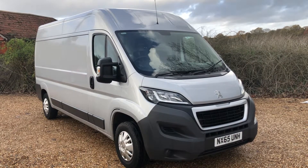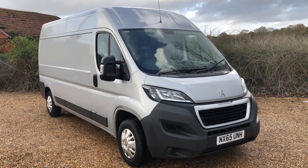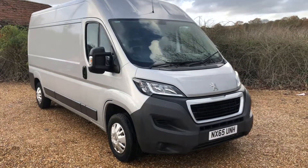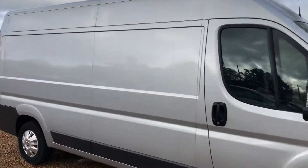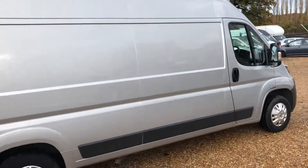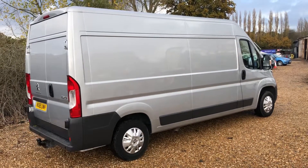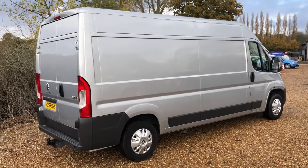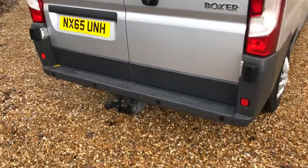Welcome to Manel Zouret TV. Here we have a Peugeot Boxer L3 H2 Professional. It's got sat nav, cruise control, parking sensors, and it's also been fitted with a tow bar on the back as you can see down there.